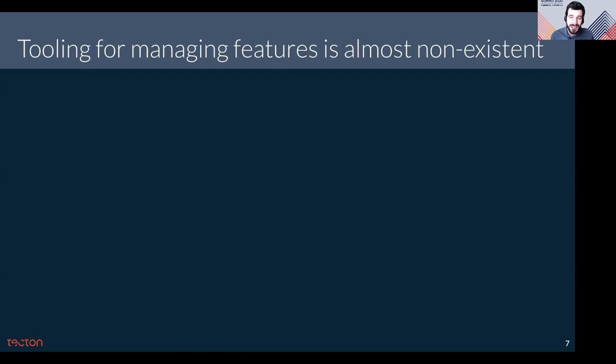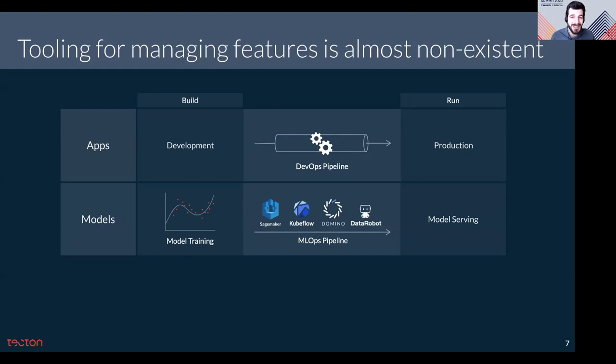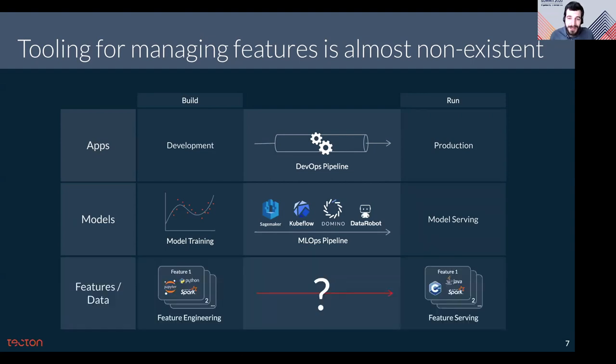Unfortunately, there just aren't good enough tools to help teams build and manage their features today. When building a machine learning application, we have a healthy environment of DevOps tooling to support development and deployment of application code. At the model layer, there's an emerging set of tooling to support model development and management. The big gap today is at the feature layer. Tooling is needed to help teams manage the deployment and versioning of features, share them to standardized resources, and deploy and operate these feature pipelines in production.